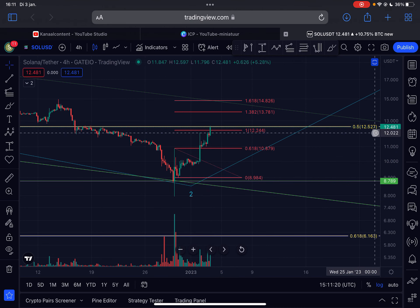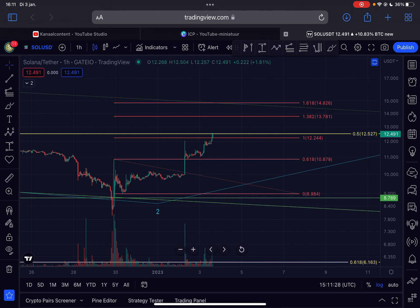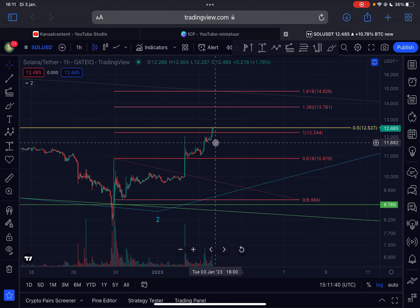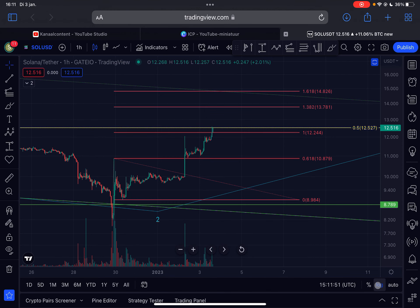Would I open a long position here? Personally I think the risk is getting a little too high, since you'd be opening a position exactly at resistance. However, since everyone is shorting Solana and expecting it to go down, you could potentially open a super high-risk trade here. I would set a stop loss at $11.69, with a first take profit target at $13.66. But again, it's super high risk — you are longing at resistance, there is bearish divergence on the hourly timeframe, and we are over-extended.